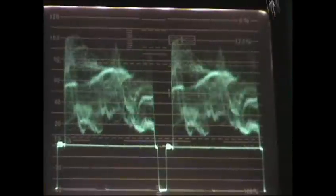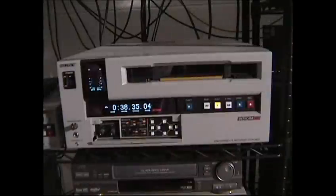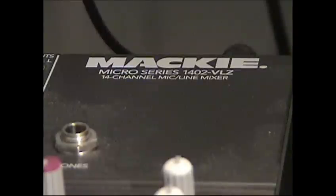Each and every VHS dub is checked heads and tails to ensure you receive only the finest quality. Our approach to duplication is specifically designed to allow for quick and comprehensive response to your requirements, whatever they may be.